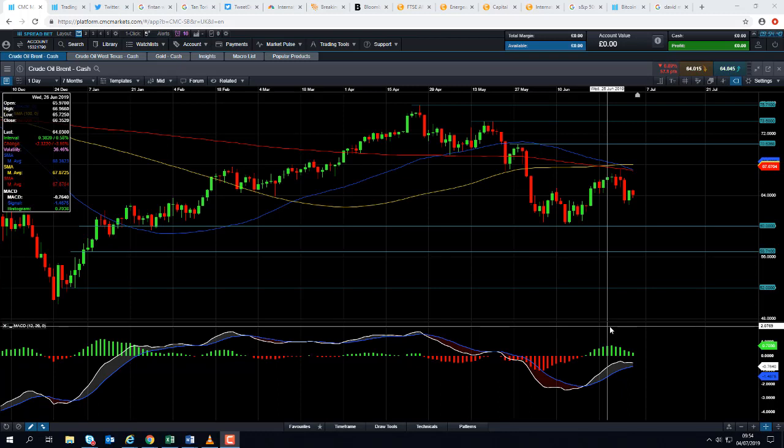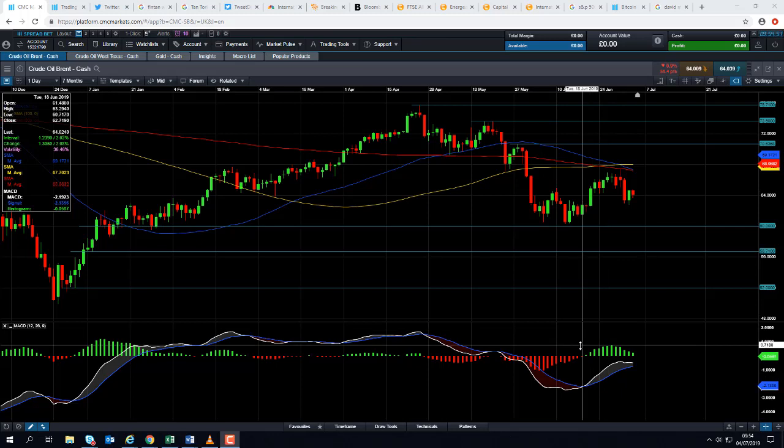Hello and welcome to the Chart of the Week video with me David Madden. Today's date is Thursday the 4th of July 2019 and the time has just gone 9.50 British summer time. This week's Chart of the Week is Brent crude oil.